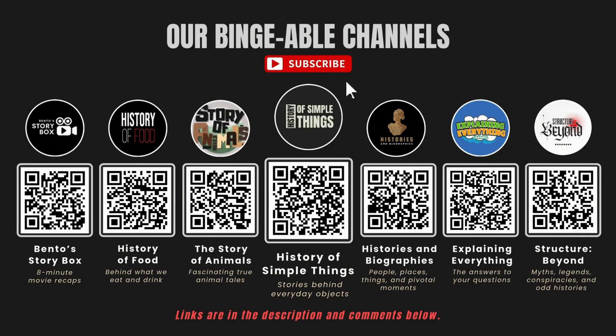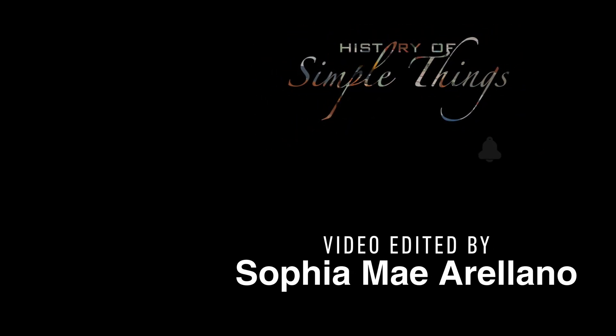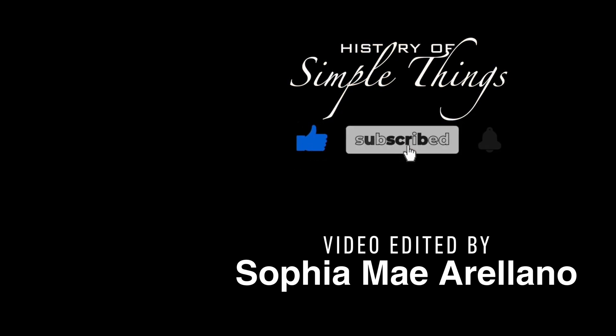If you enjoyed this video, please check out our other bingeable channels. Thank you for joining us on this journey through the history of simple things. Don't forget to like, subscribe, and stay tuned for more stories woven through the smallest details. We'll see you next time.